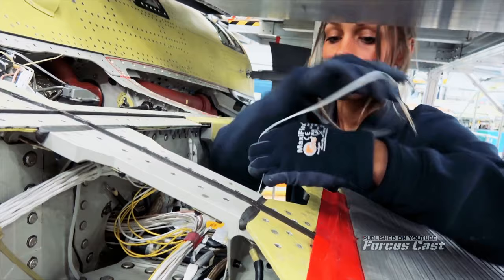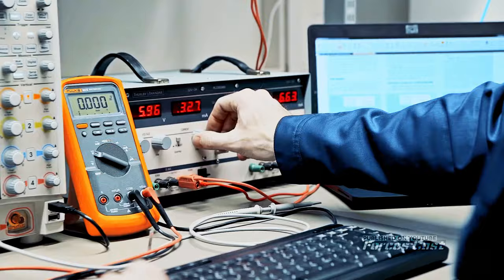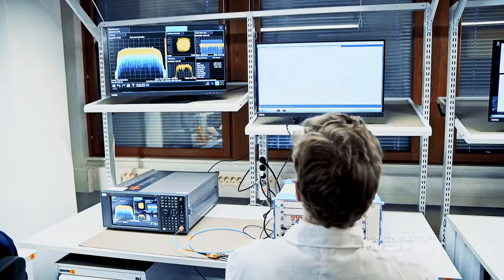The development of such an interceptor began soon after the Second World War and it was a radical leap forward in aviation technology. Engineers at Saab had a radical idea for a new all-weather supersonic jet fighter, which was to become the Saab 35 Draken.